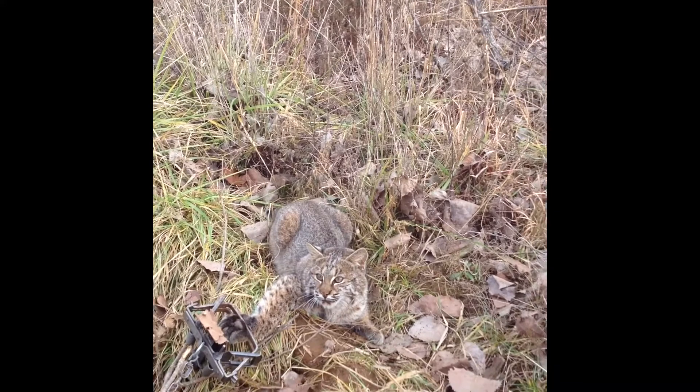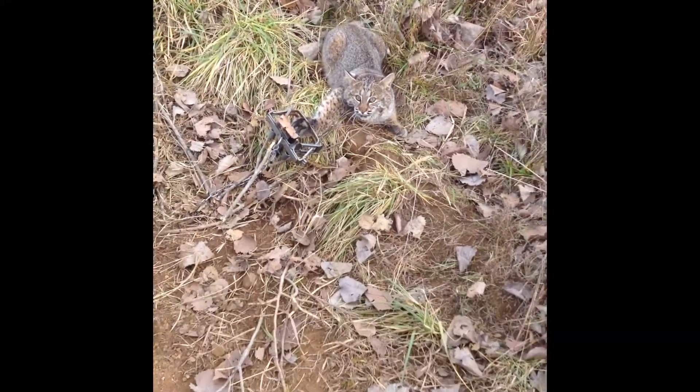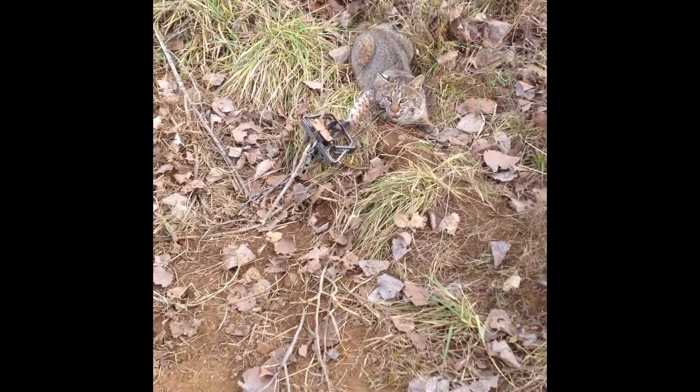Pretty. He's pretty. He looks like about 15 pounds. Alright, we're gonna get off here — dispatch.